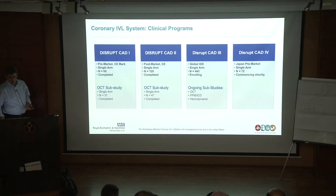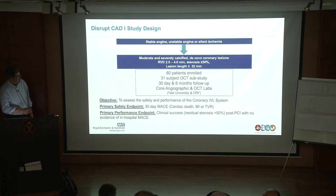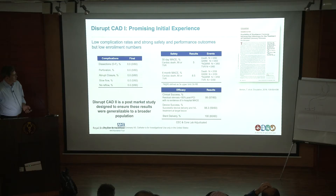The CAD-1 study design included 31 patients in an OCT sub-study, which was a really useful way to learn about the mechanism of action. The safety profile speaks for itself: there were no dissections, no perforations, no abrupt closure, no slow flow, no no-reflow. Very satisfactory 30-day and six-month MACE results. That study was published in Circulation, though remember these were more straightforward selected lesions.